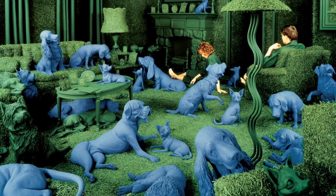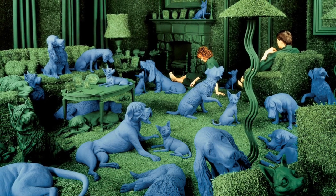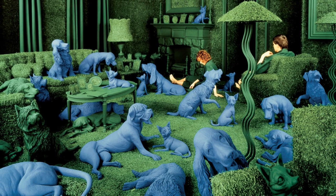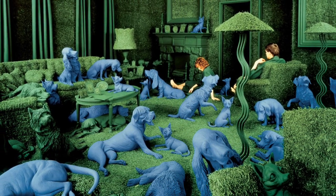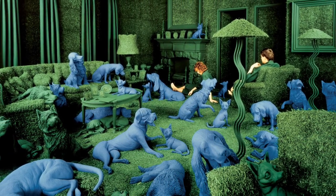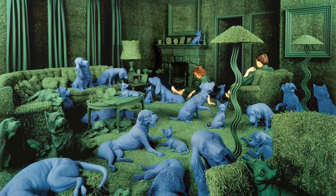For our discussion question today, I want you to use your imagination and pretend you are sitting on the couch in this room. Maybe you feel the soft, cool, green grass on your skin, or you hear the barking and snuffling of the dogs as they communicate with each other and explore their surroundings. What would you think this room might smell like? How would you feel in this environment? Would you be happy to be surrounded by cute dogs or unsettled by the couch of grass? Let us know in the comments below. Thank you for joining me for today's CAM Look. Don't forget to check back every Tuesday and Thursday at 10am for new works and new conversations.